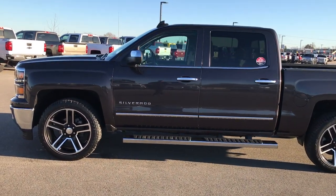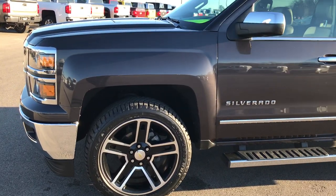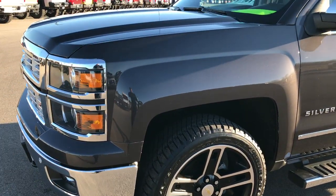This is stock number 9261A. We are here at Summit Automotive in Fond du Lac, Wisconsin — your new and used half ton truck headquarters.